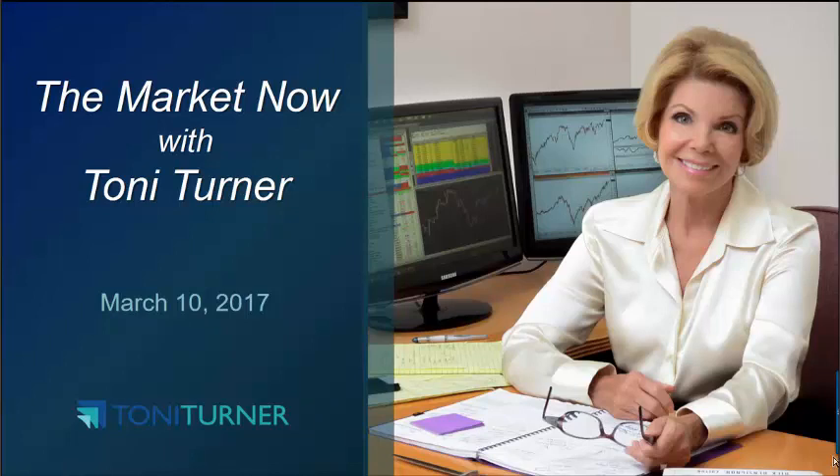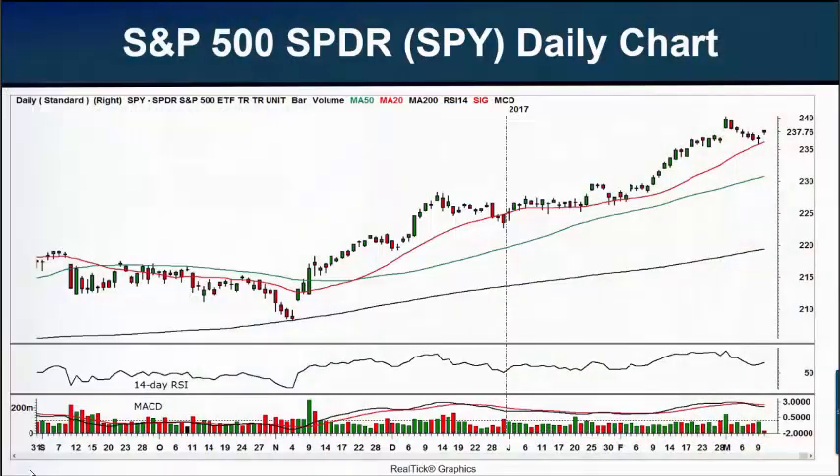Fed Chair Janet Yellen's press conference following the announcement will be closely watched for clues on the pace of future rate hikes. With that bit of news, let's go on to three charts that could give us some insight into the week to come. First of all, we're going to look at our usual chart, our daily chart of the S&P 500 Spider, symbol SPY.